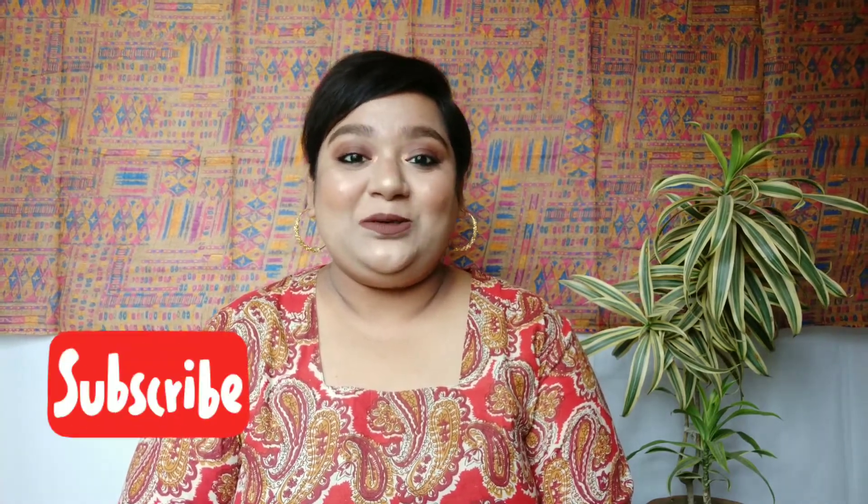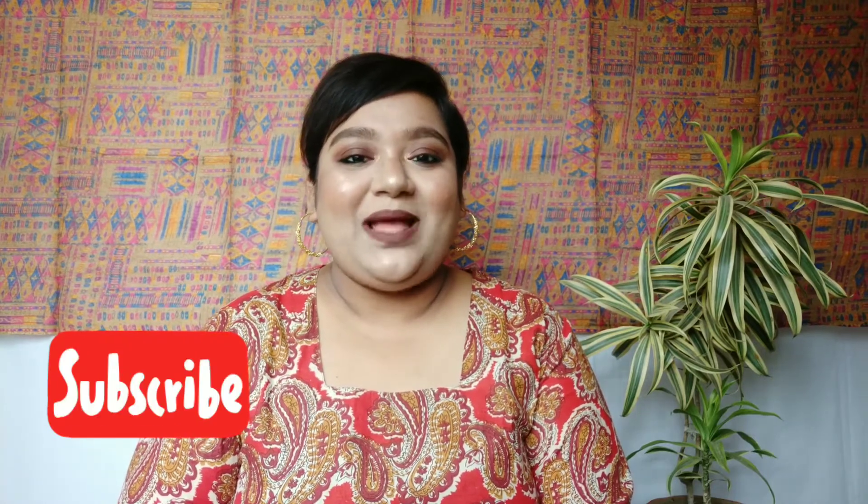Hello everyone, welcome back to my YouTube channel, and if you're new here, welcome! I am Sujitana and I make content related to beauty, makeup, and lifestyle. If you are interested, please take a moment to subscribe to my YouTube channel and hit the notification bell so that you don't miss any update. Now let's move on to the video.